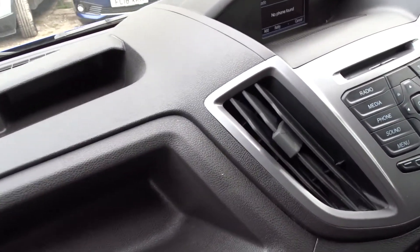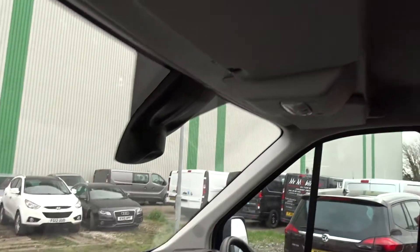There's plenty of storage space throughout the cabin area, on the dashboard, and also on the roof lining.